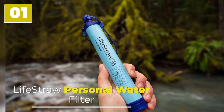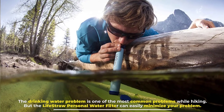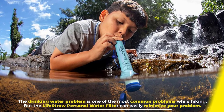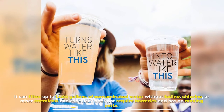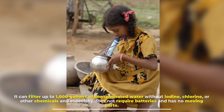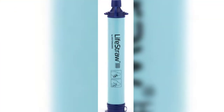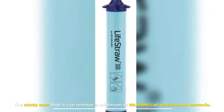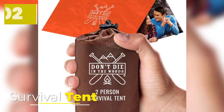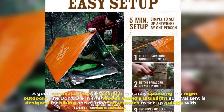Number one: LifeStraw Personal Water Filter. The drinking water problem is one of the most common problems while hiking, but the LifeStraw personal water filter can easily minimize that problem. It can filter up to 1,000 gallons of contaminated water without iodine, chlorine, or other chemicals, requires no batteries, has no moving parts, and can remove a minimum of 99.9999% of waterborne bacteria.